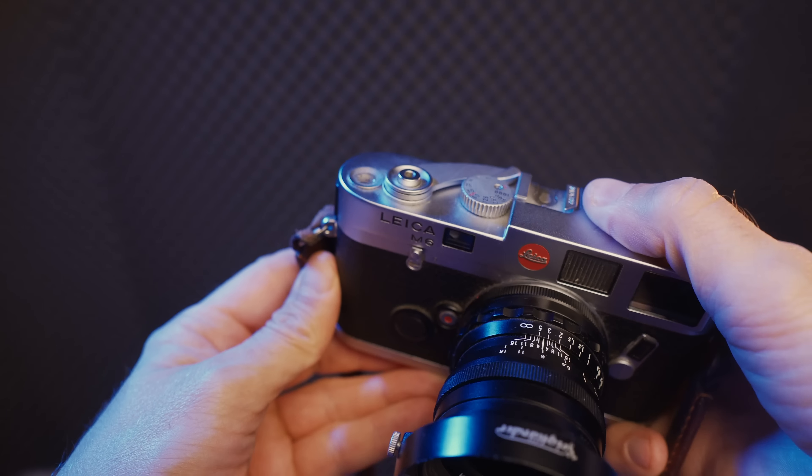One reason I picked this lens over an f2.8 option is that I shoot film, where a faster lens makes more sense. It also means you can get a shallower depth of field, which can add to your image. Most of the time I stop it down well beyond f2, but when I shoot it wide open the bokeh looks really nice and creamy — I'm very happy with the results.